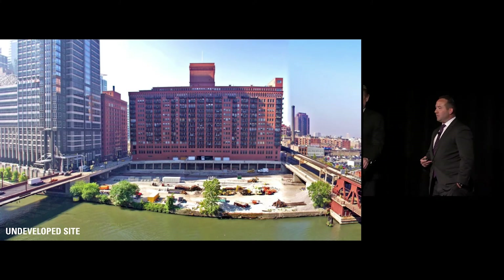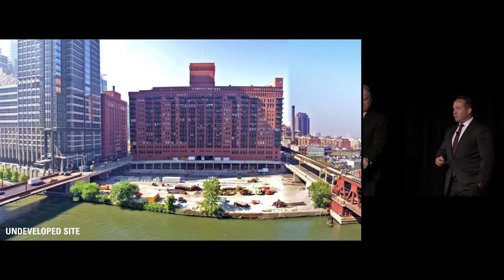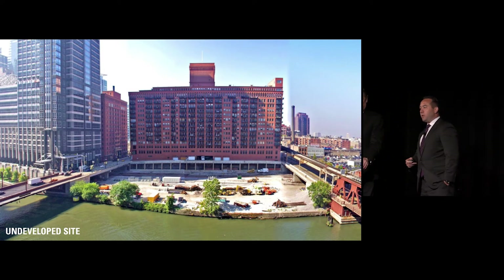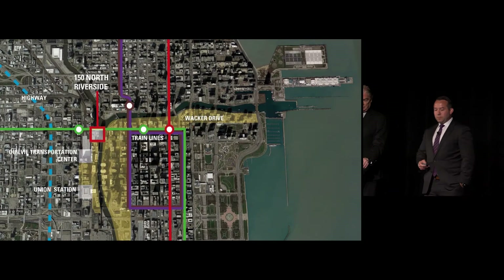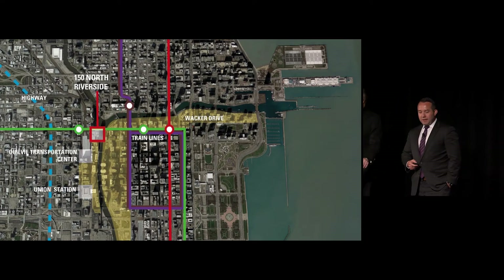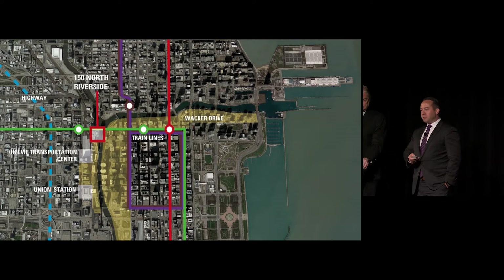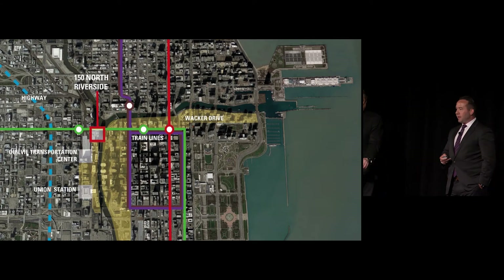This is the site as it existed in 2011 when we acquired it, and interestingly, this is the site as it existed for close to 100 years. The site is located on the confluence of the three branches of the Chicago River in the West Loop Submarket, which is the premier office destination in Chicago. It's a transit-oriented design, immediately proximate to Ogilvy Transportation Center and Union Station, and centrally located amongst the intracity trains, known as the L, represented by the solid colored lines on the map.